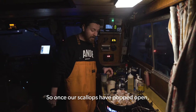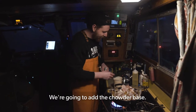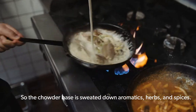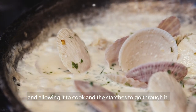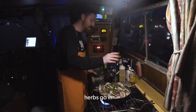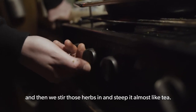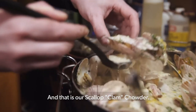Once our scallops have popped open, they're loosened up and becoming a little bit firm, we're going to add the chowder base. The chowder base is sweated down aromatics, herbs and spices. We add cream to that and then thicken it by shaving in Kennebec potatoes and allowing that to cook and the starches to go through it. Right at the very end, herbs go in, heat goes off, and then we stir those herbs in and steep it almost like tea. And that is our scallop chowder.